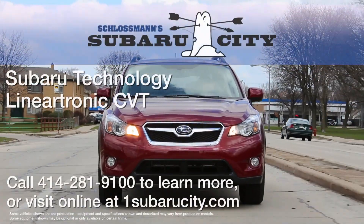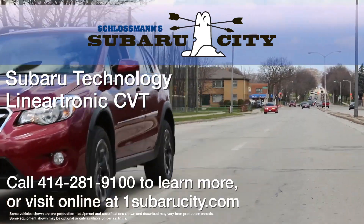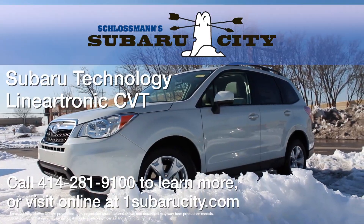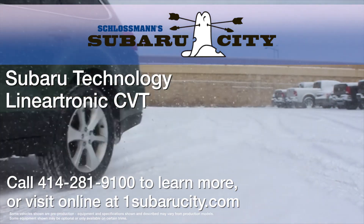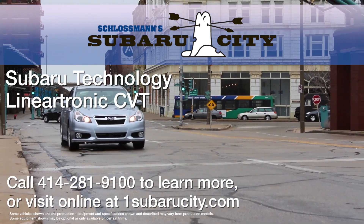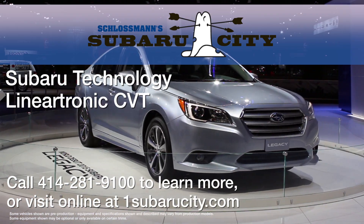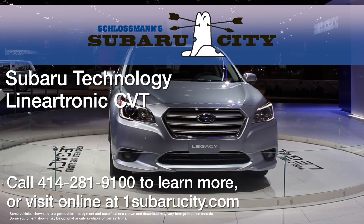To learn more about Subaru's continuously variable transmission, why not experience it yourself at Schlossman Subaru City of Milwaukee? We're at the corner of South 27th Street and Layton Avenue in Milwaukee, and you can call us anytime at 414-281-9100. We'll see you next time.